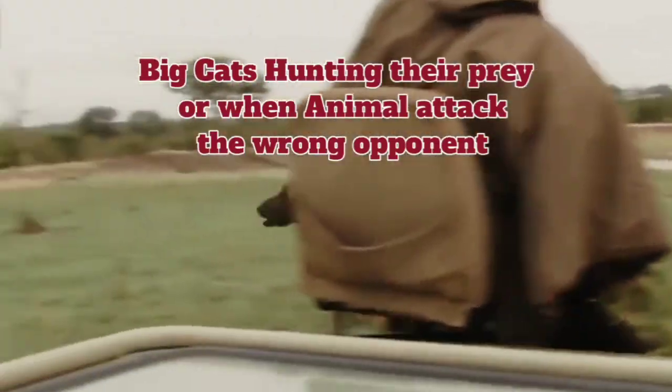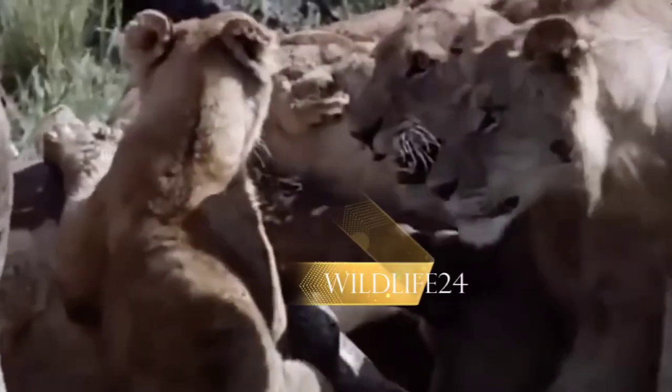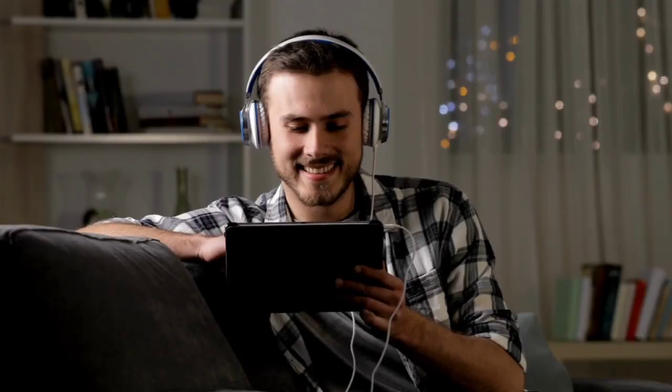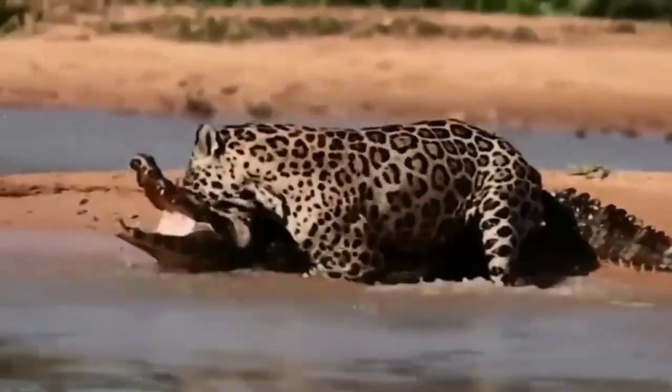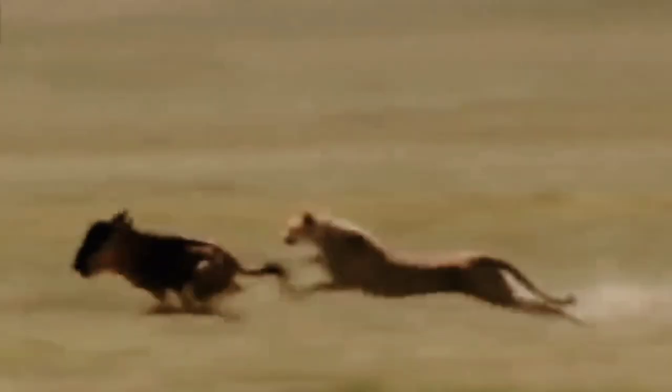Big cats hunting their prey, or when animals attack the wrong opponent. Welcome back to Wildlife24. In this video, we'll be taking a closer look at big cats hunting their prey, and what happens when animals attack the wrong opponent.